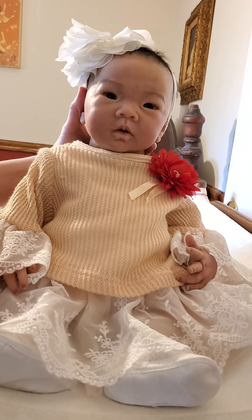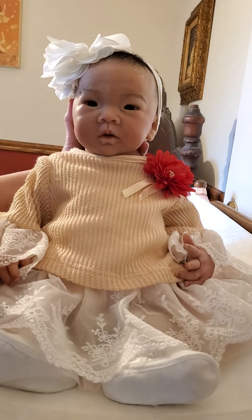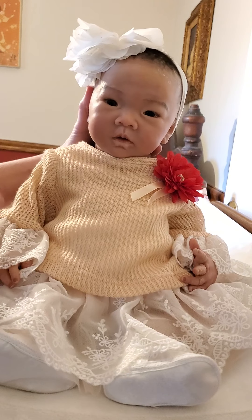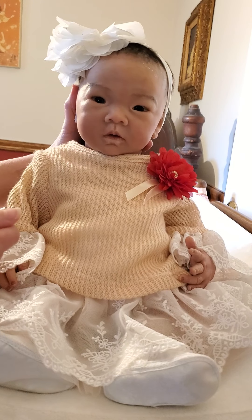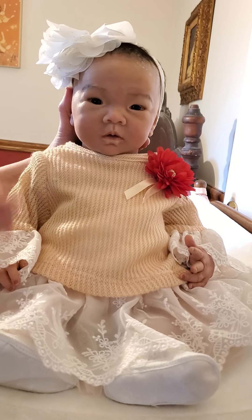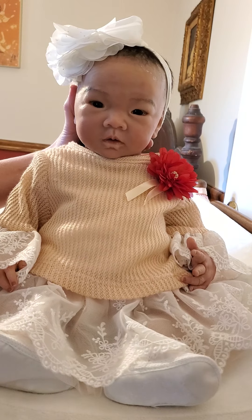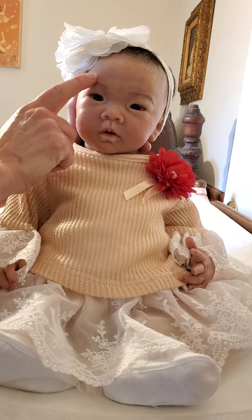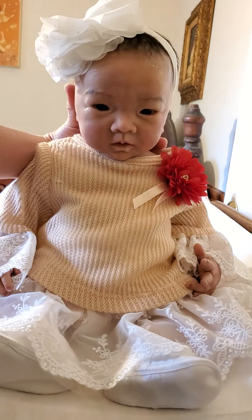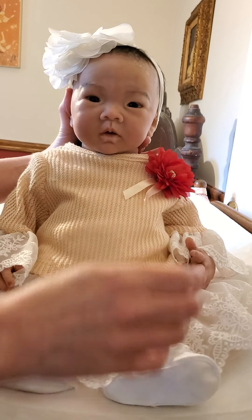I'm thinking about getting her little earrings to pierce her ears, but I want to get her some nice tiny ones — baby earrings, something very delicate. I don't want to mess her ears up. I want to get her some pearl ones that look like pearls, so I'm going to be on the hunt for those. I saw some at one store and kick myself for not getting them. I actually saw some nice ones at Target too, so I'll get some for her ears.